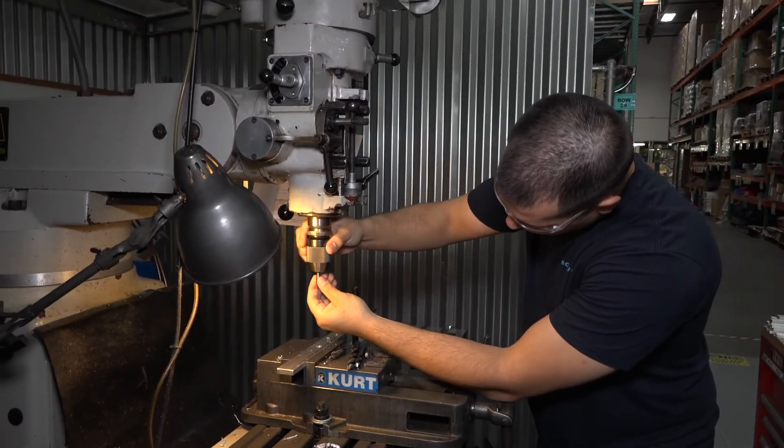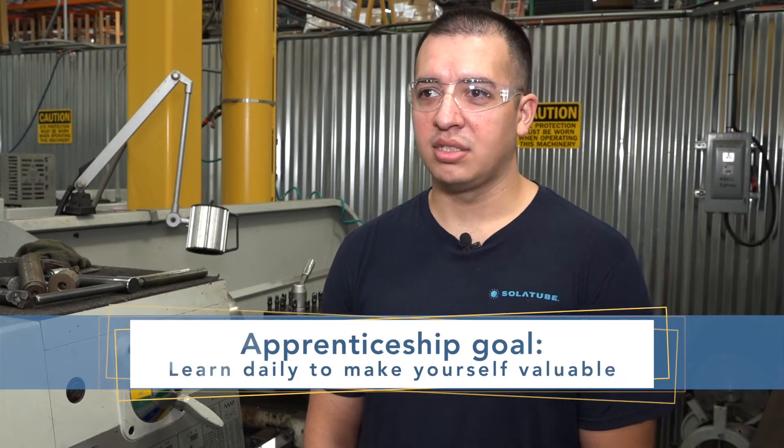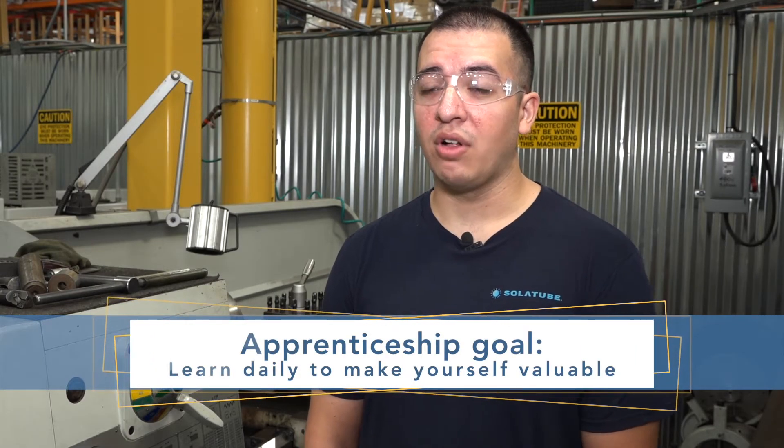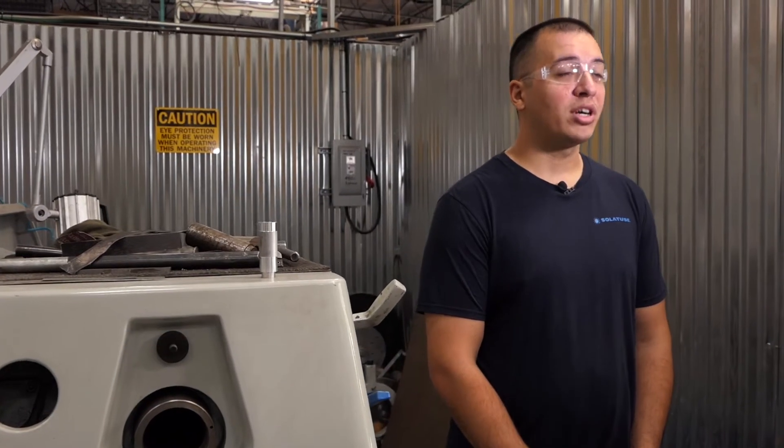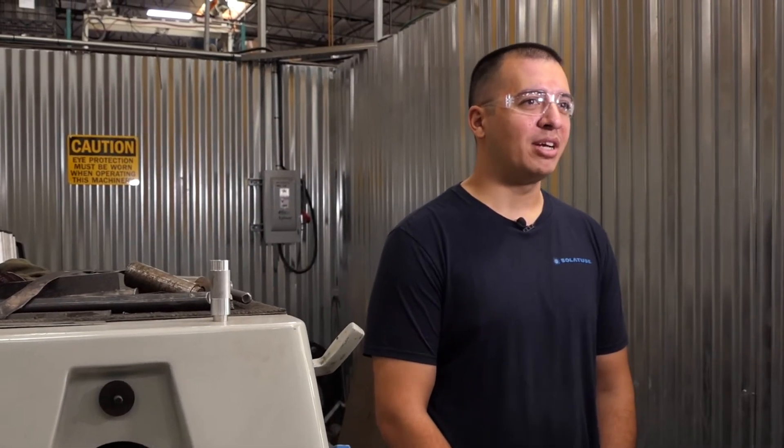The most challenging part of my job is trying to learn something new every day, because I believe it really helps you evolve your position. But when you have work to do and things going on, that becomes difficult sometimes because you have to complete the duties you have at hand.